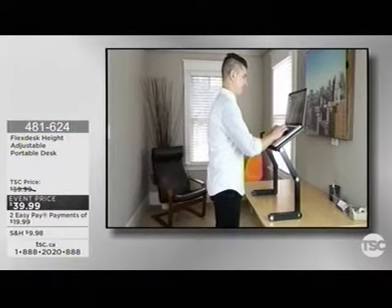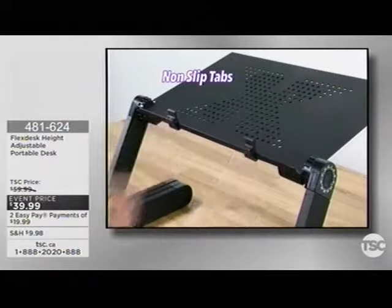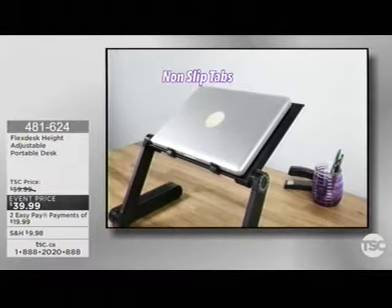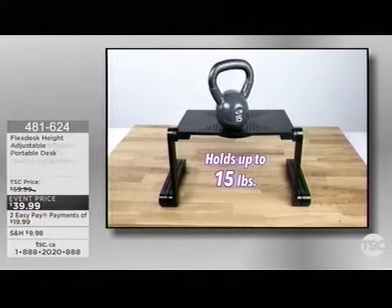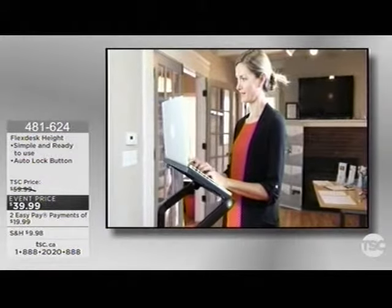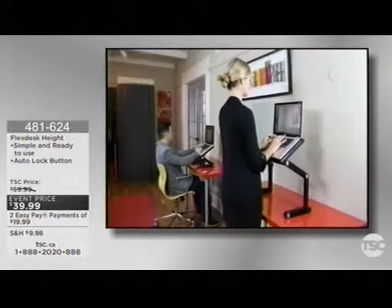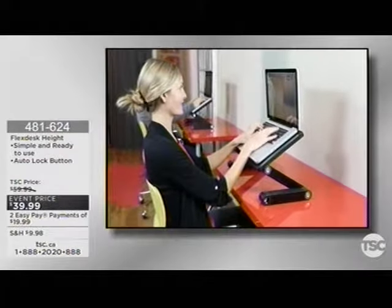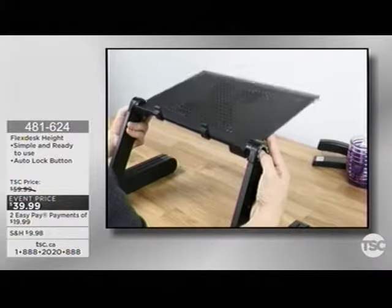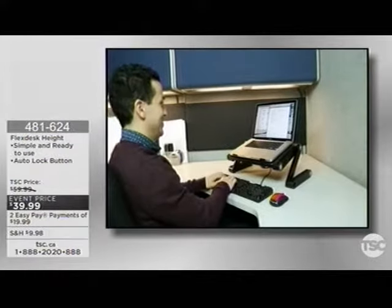Please know we have a $20 savings for you. Studies show that if you stand as little as two hours per day, you're going to burn those calories. I recommend squeezing those glutes too while you're doing it, because then you burn even more calories. But guess what else happens? Productivity.